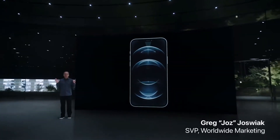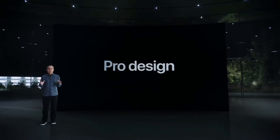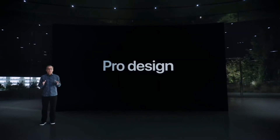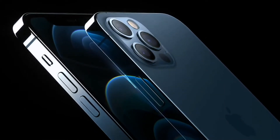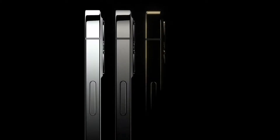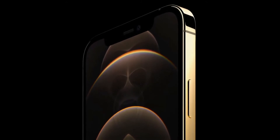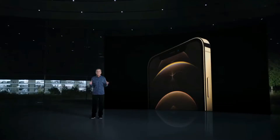iPhone 12 Pro is designed for our users who want the absolute most from their iPhone. It takes our new design even further with premium materials, including a durable and beautiful surgical-grade stainless steel band and precision-milled back glass. They come in four new finishes: an elegant silver, a rich deep graphite, a stunning gold, and an all-new Pacific blue. They're engineered with an advanced PVD process that provides a spectacular luster, and our new gold uses a high-power magnetron coating process that gives the stainless steel a stunning bright gold finish.